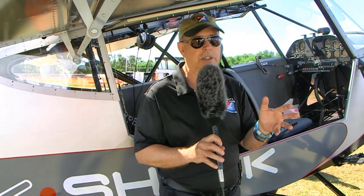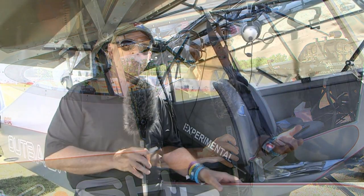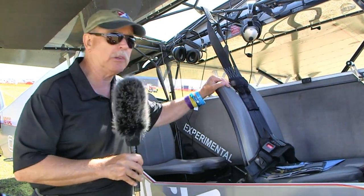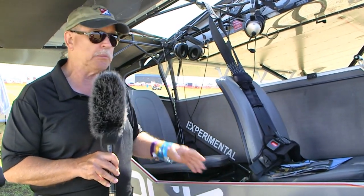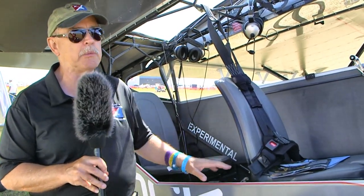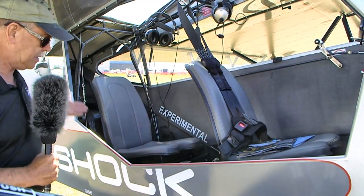A downside of all that power is that she's a little noisy — the Titan engine is not the quietest, so you have to consider neighbor relations. The seats are comfortable, however they don't adjust in flight — they're ground-adjustable. There is a small range of movement to adjust to the pilot, but you'll have to do that before you take off.